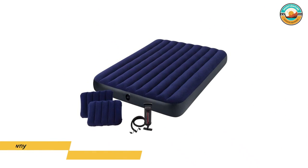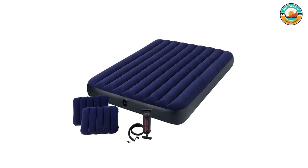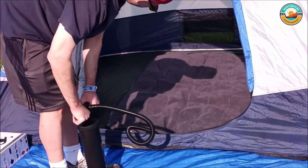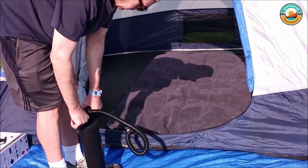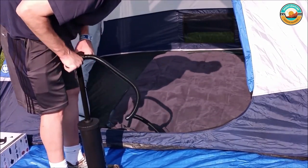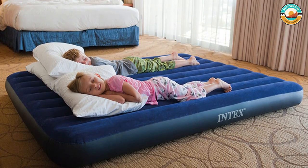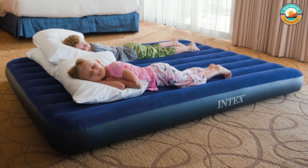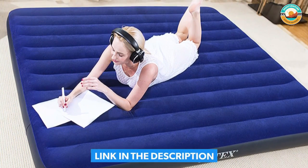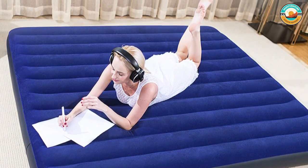Number 4: Intex Classic Downy Air Bed Set. The Intex Classic Downy Air Bed Set is a super comfortable air mattress that comes with two inflatable pillows and a hand pump. The soft flock surface helps to improve comfort, and the wave beams discourage your sleeping bag or sheets from moving around. Its top is also waterproof and easy to clean, with a 2-in-1 valve with an extra-wide opening that simplifies inflation and deflation. This queen-sized air mattress measures 60 by 8.75 by 80 inches, easily sleeps two adults, and has a 600-pound capacity. The package includes two inflatable pillows and a hand pump.